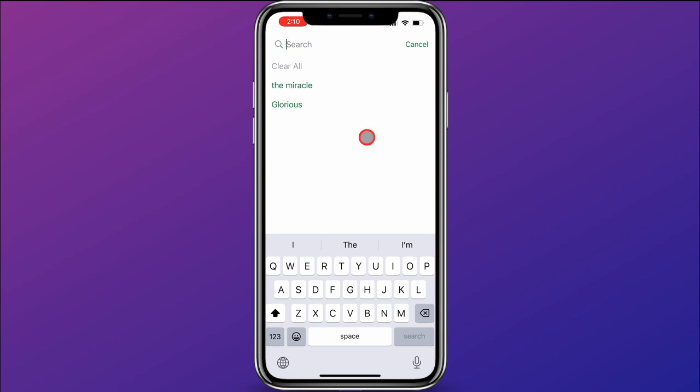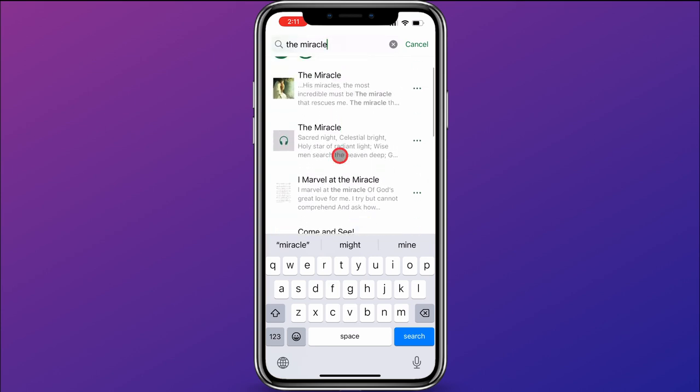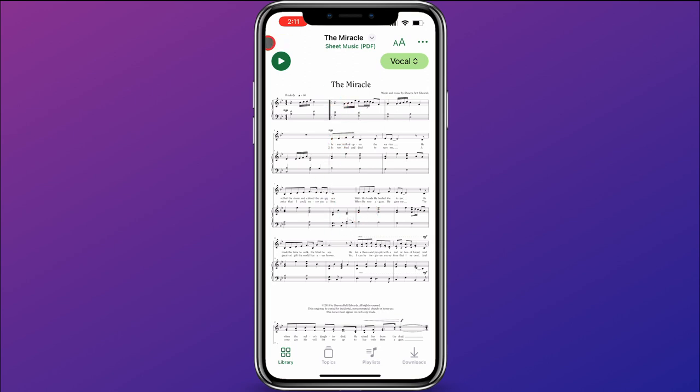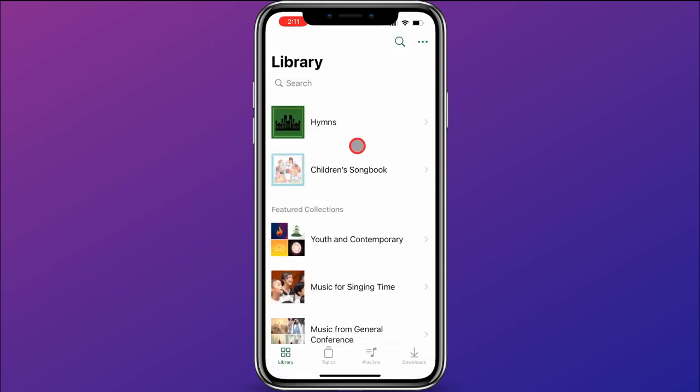For example, say I want to find the song "The Miracle." I can go ahead and do a search for that, and you'll see the results that show up. You can click on the song and view it in the app. Then you can go back and see the other search results as well. I'll click cancel, and now we're back in the library.